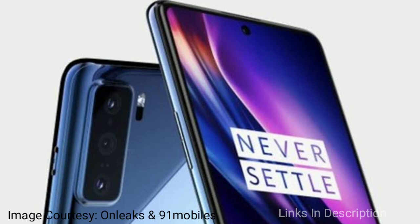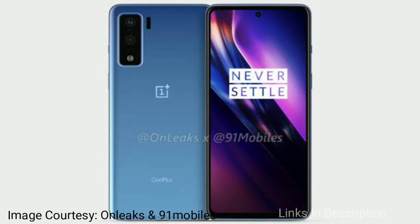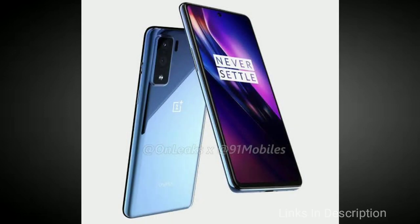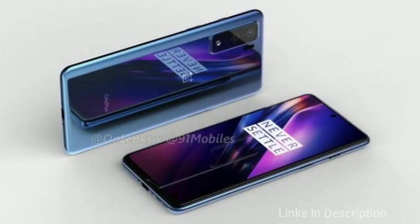The most awaited smartphone of 2020 is the OnePlus 8 Pro, expected to launch on April 23, 2020. It is a powerhouse with an amazing set of features, powered by the Snapdragon 865 processor with 8GB, 10GB, and 12GB RAM variants. It comes with a 6.65-inch fluid AMOLED curved or waterfall display.